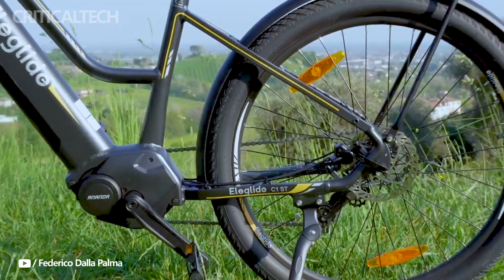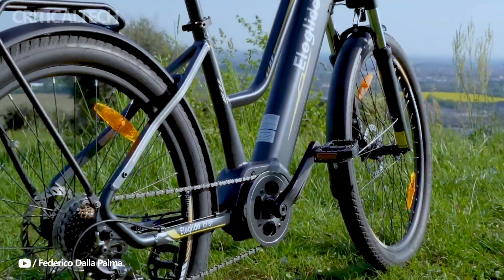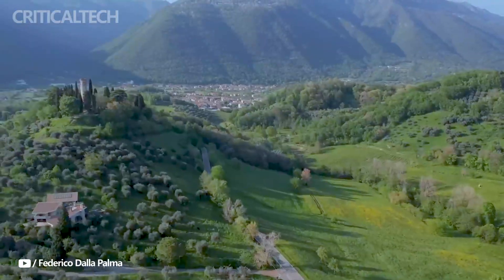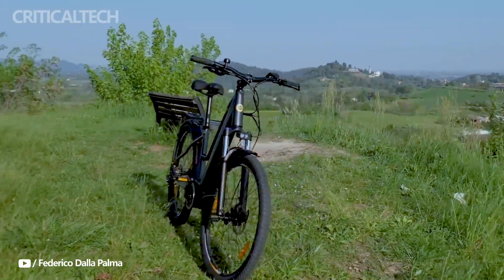The 250-watt Ananda motor, which can produce up to 432 watts of power and 70 newton-meters of torque, is the engine of the bike. This motor, along with the integrated pressure sensor, offers smooth and responsive assistance up to the regulatory speed of 25 kilometers per hour.